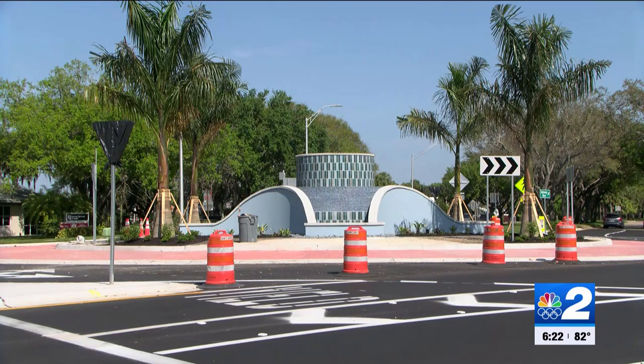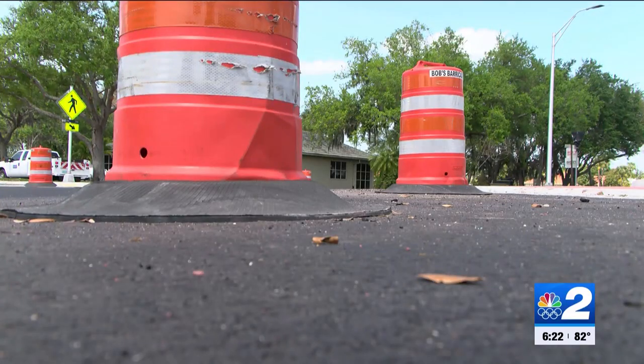The county is hoping this new roundabout brings less traffic, safer travel, and a better environment. But it's not just for drivers.